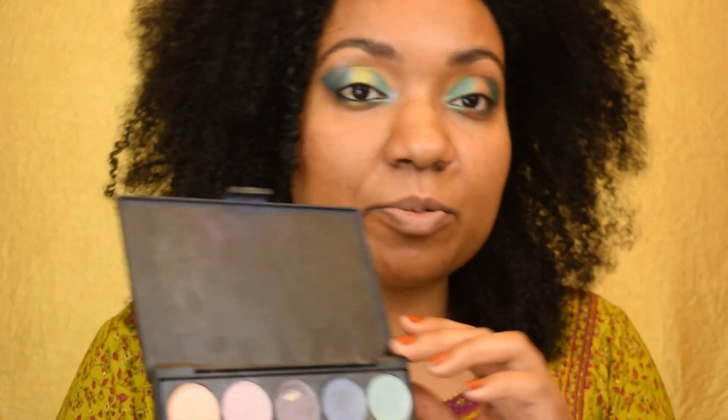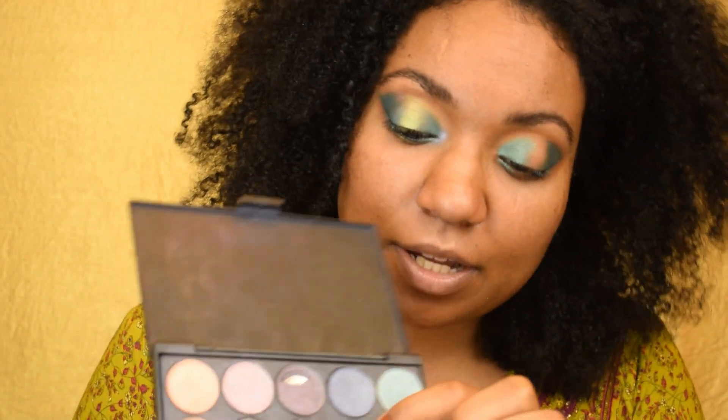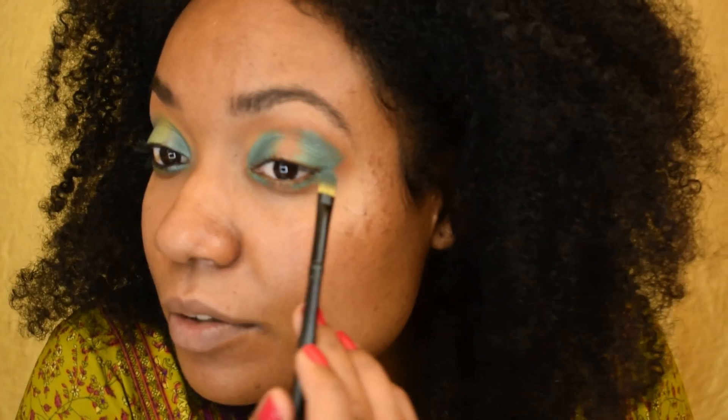Next, with that same brush, I'm going to go into my Everyday Minerals palette. These shades are discontinued unfortunately, but I'm going to go into the shade called Marvel Denim Universe, just because I want to make the lids a little more blue. Because Hailey's has green on the inner corner, but she really has blue — it looks like she has blue on her outer inner corner — so just to make the shade a little more blue.